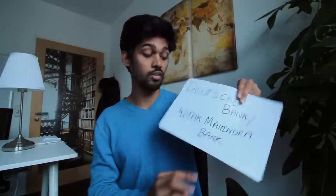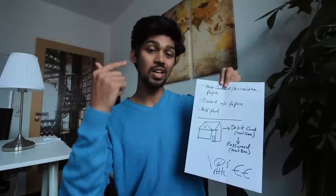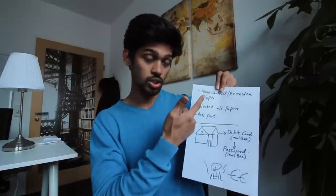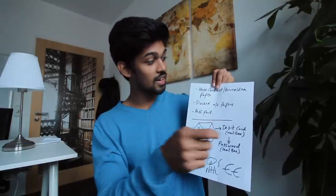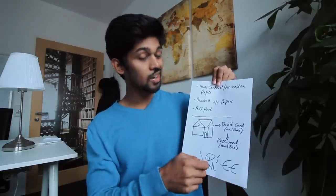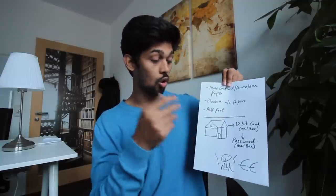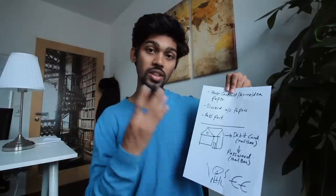Once you have your accommodation and have done your city registration, go to the nearest Deutsche Bank with four documents: your house contract (the physical copy), your Anmeldung — the city registration paper — your passport, and the blocked account papers you received in India when you initiated the process. Provide these four documents and they will unblock your account.